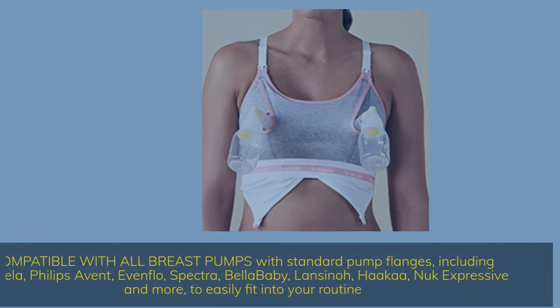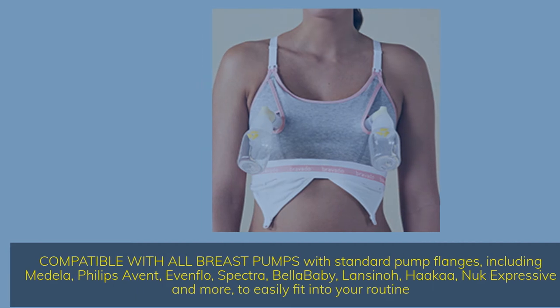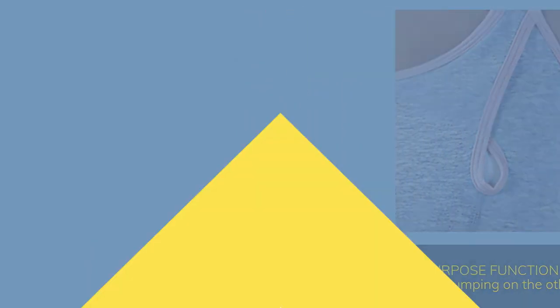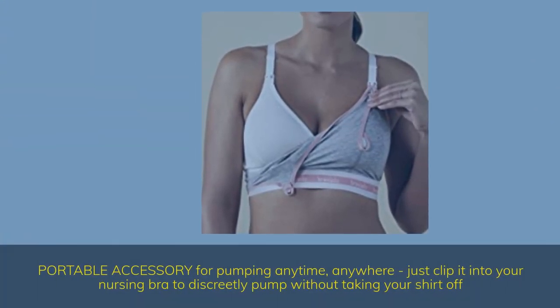Compatible with all breast pumps with standard pump flanges, including Medela, Philips Avent, Evenflow, Spectra, Bella Baby, Lancino, Haka, Nook Expressive, and more, to easily fit into your routine. Dual-purpose function with the option to breastfeed on one side while still pumping on the other, for convenience and to save you time. Portable accessory for pumping anytime, anywhere — just clip it into your nursing bra to discreetly pump without taking your shirt off.